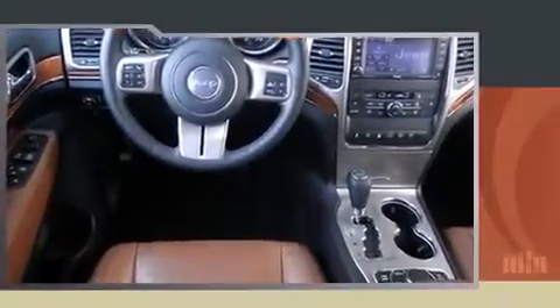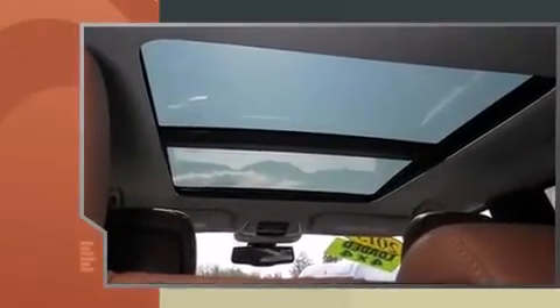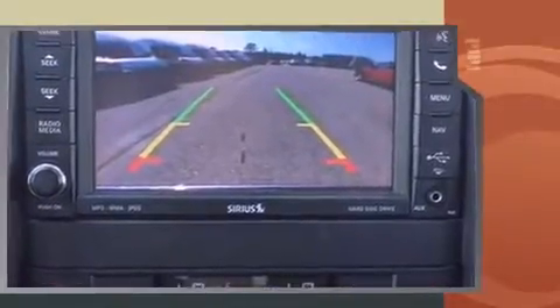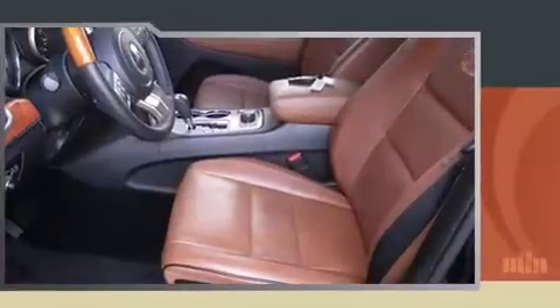The 2013 Jeep Grand Cherokee, with fewer than 35,000 miles on the odometer. This four-door sport utility vehicle prioritizes comfort, safety, and convenience. It features four-wheel drive capabilities, a durable automatic transmission, and a powerful eight-cylinder engine.